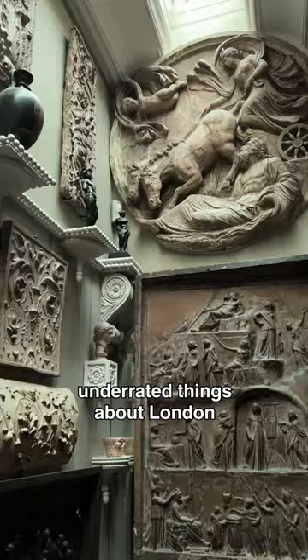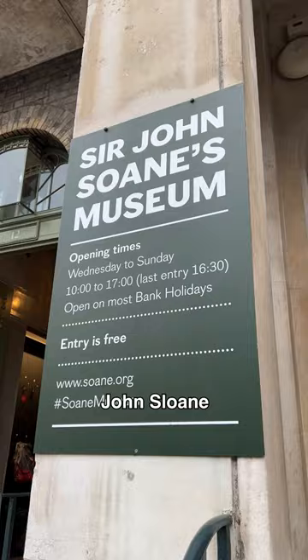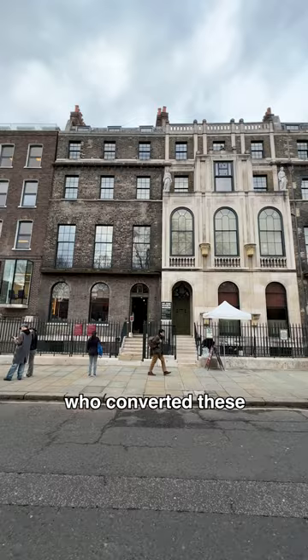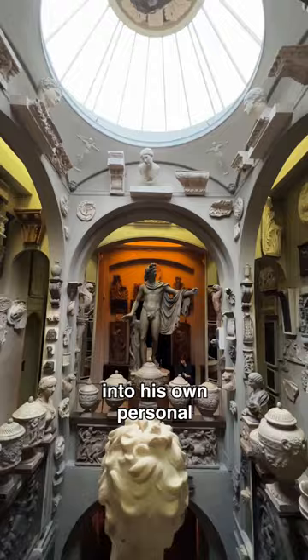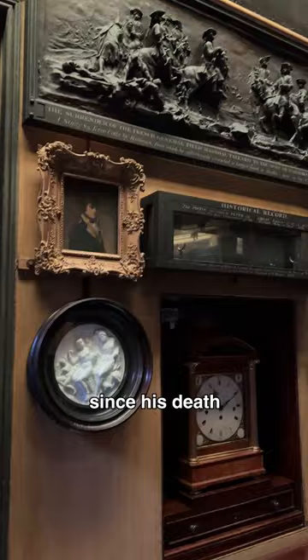Probably one of the most underrated things about London are all the free museums, and I'm about to introduce you to one of my favorites. John Soane was a famous architect who converted these three townhouses into his own personal live-in museum. On his request, his house hasn't been changed since his death.